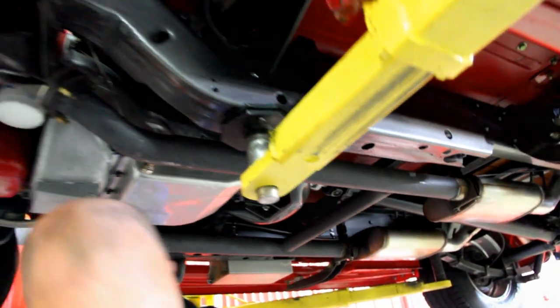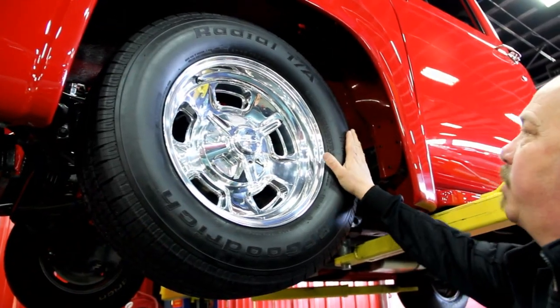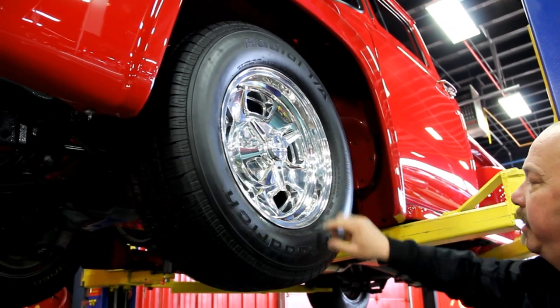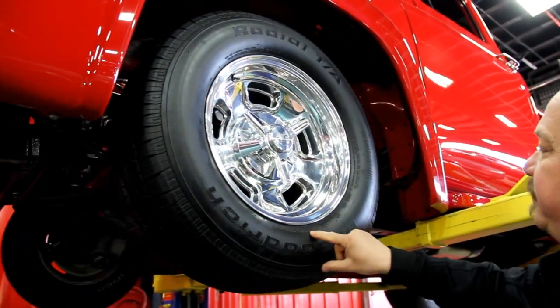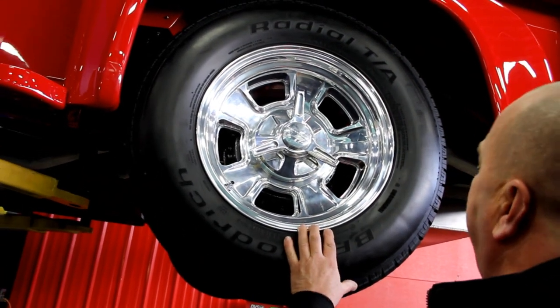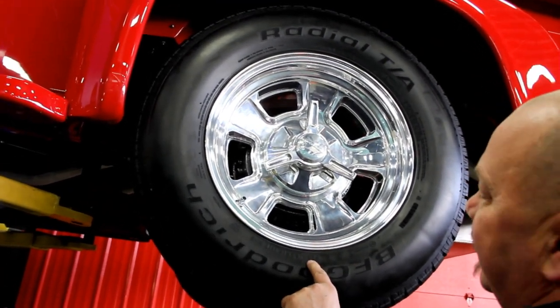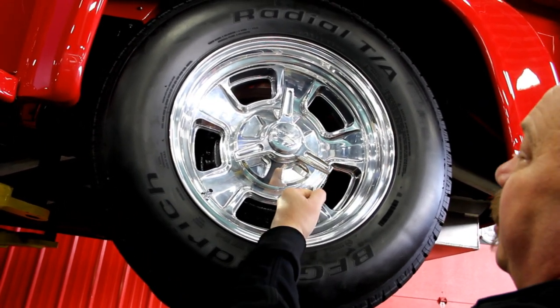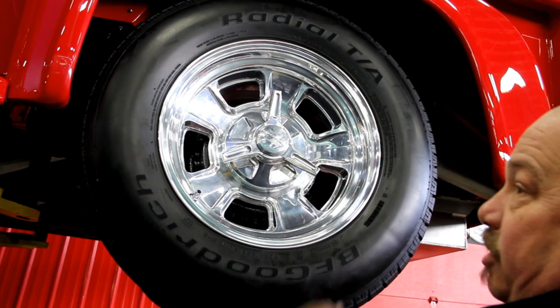Let's look at the wheels and tires. We've got billet specialty wheels — polished aluminum, shining beautifully. We've got 225-70-15s up front. Out back we've got a little bit more tire: 285-60-16s with a little more rim as well — same billet specialty wheels.